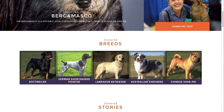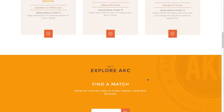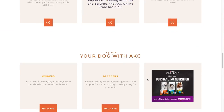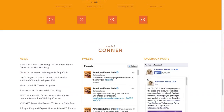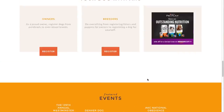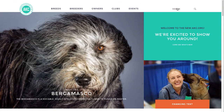On the home page you can find featured breeds, featured stories, breed selector, registration access, featured events, and our social corner. You will see sign in, which allows you to log in to your My AKC account. All your information from the old site has been transferred over to the new platform.